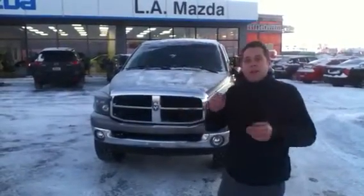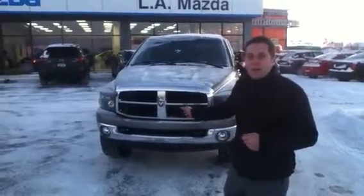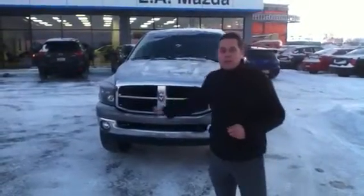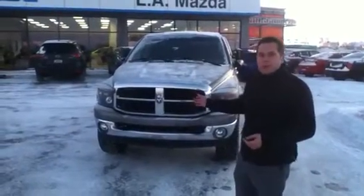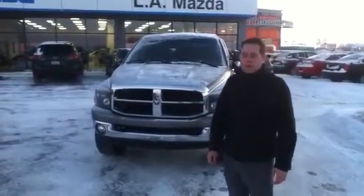Hi Mark, it's Andy here with LA Mazda. Thanks for your inquiry yesterday, it was a pleasure to talk to you. Right behind me here I have the 2006 Dodge Ram 2500. This thing is an absolute beast. It's a beautiful truck — going to show you the features and options it has before we set something up and have you come down for a test drive.